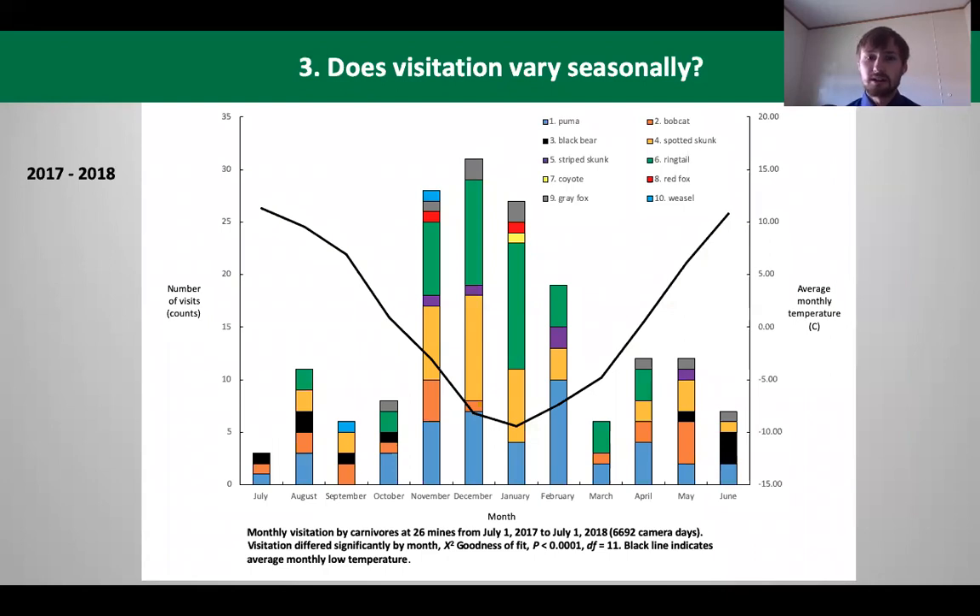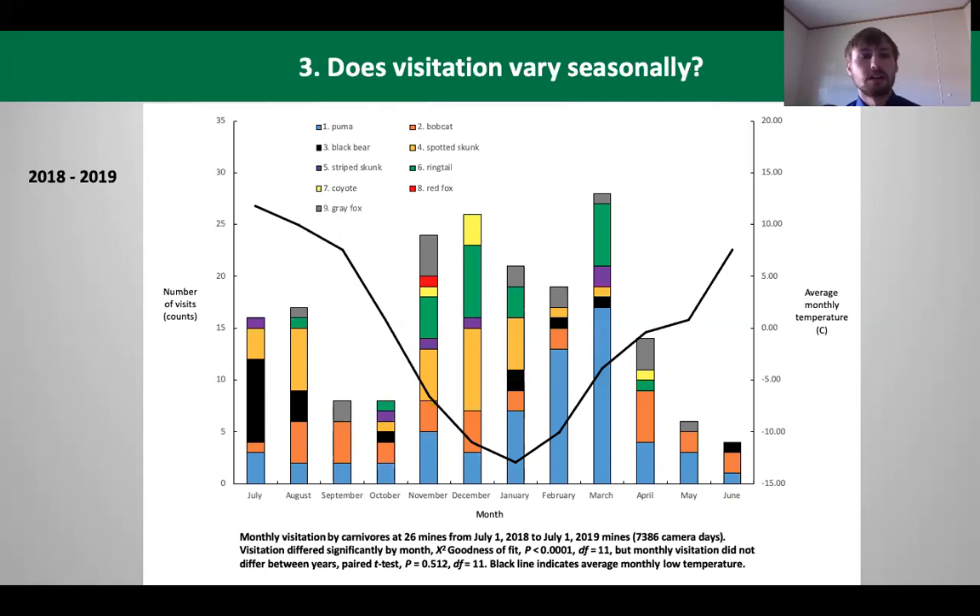Another question we asked was: does visitation vary seasonally? We can see that visitations are concentrated in the colder winter months. The 2017 year was a very dry year, but animals were still using these mines in the cold months. The black line across the graph represents average temperature, which drops significantly during the times these animals are inside the mines. In contrast, 2018–2019 was a very wet year with a lot of snow, and visitation was more uniform but still concentrated in the colder months.